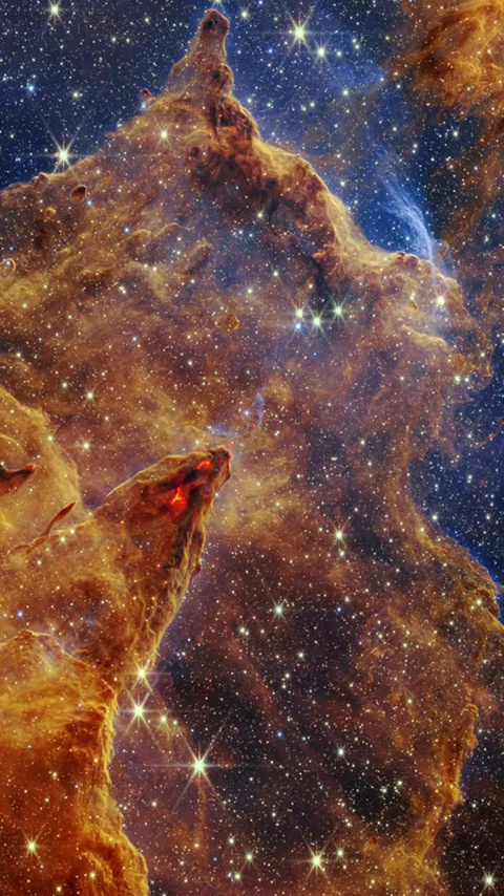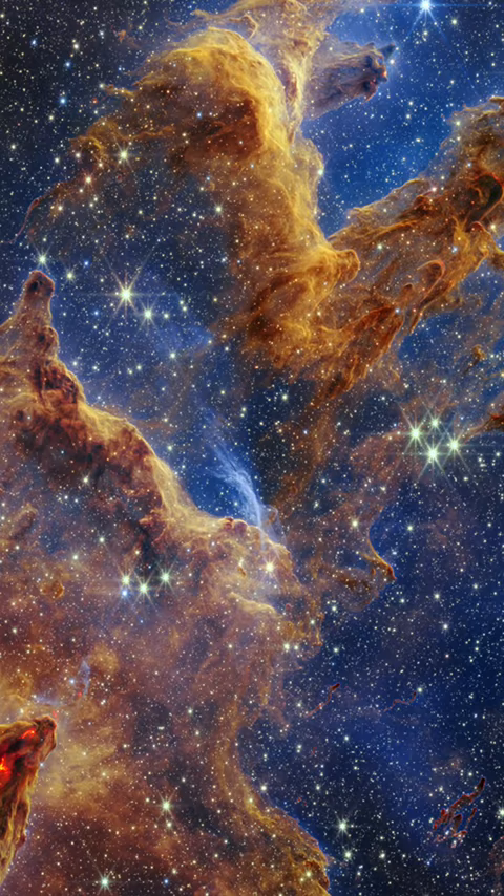This image not only visually gives new life to an already massively famous photo, but also gives researchers the ability to revamp their models of star formation by now being able to identify far more precise star formations within the Pillars.